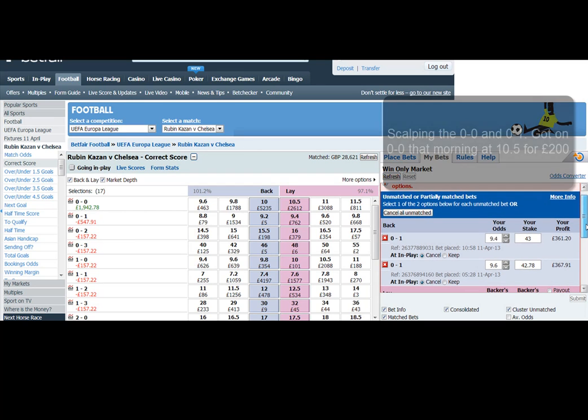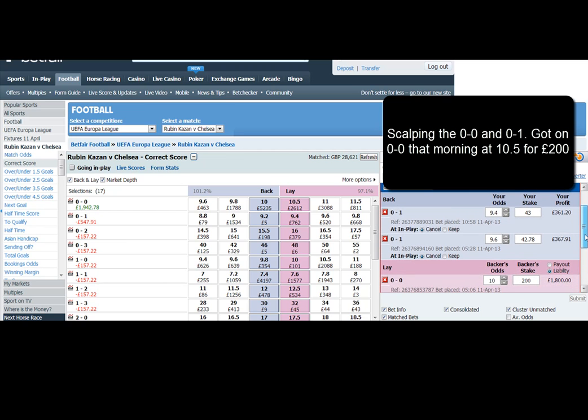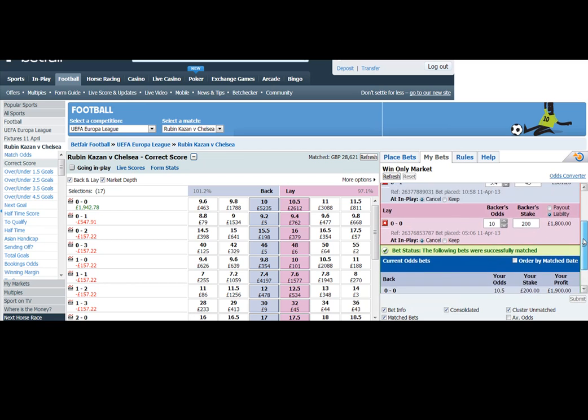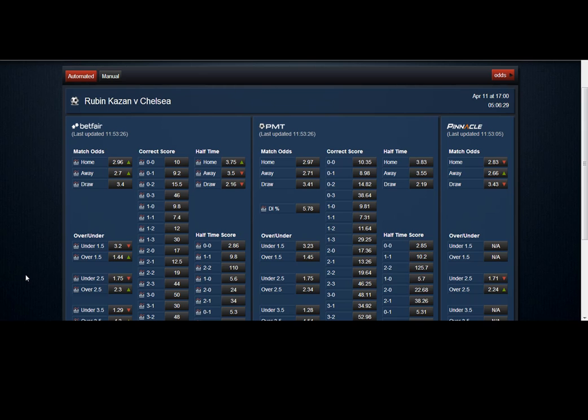A little bit of scalping on the lower scores — got on the 0-0 earlier on at 10.5. As soon as it was matched, got in the queue at 10s to try and make 300 pounds on the 0-0. Looks meant to be a low scorer. A little play on the 0-1 as well — you can see a little bit of the price came in.